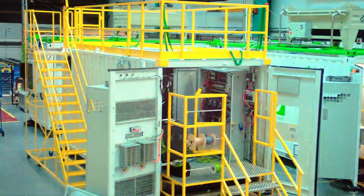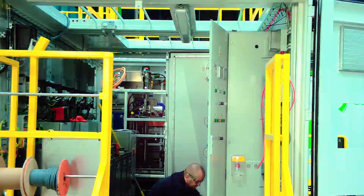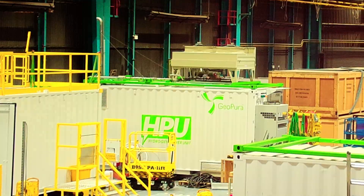Deployed across a range of projects — powering major infrastructure developments, live TV broadcasts, and off-grid EV charging, to name a few — the units are already being used to reduce emissions and improve sustainability.